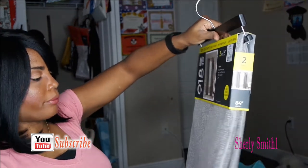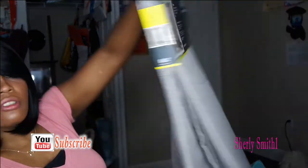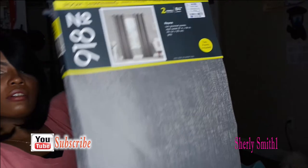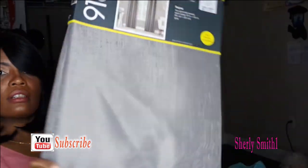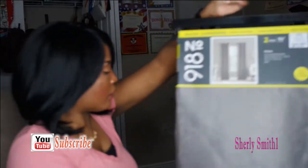This is really pretty — it has two panels. It's just a nice gray with a nice sheen to it, not too bright. These were $19.99.